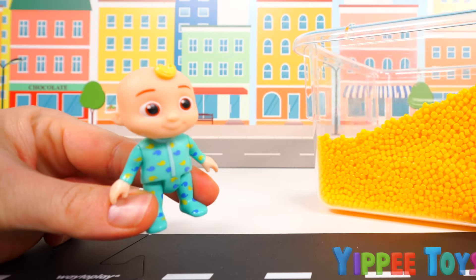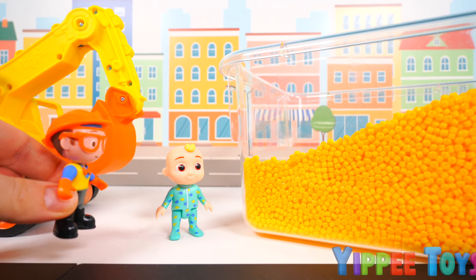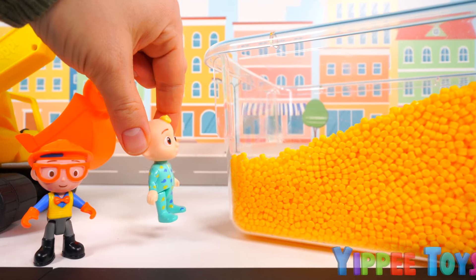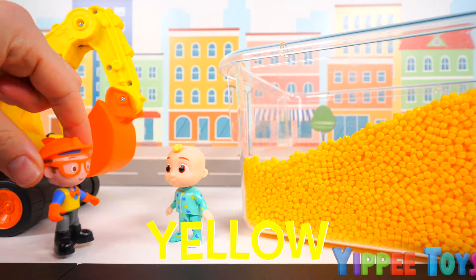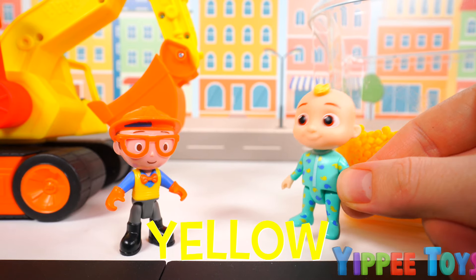How will I ever dig my toy out? Hello there, JJ. What seems to be the problem? My toy! It's stuck under all these yellow beads. I wish I had a digger. I got one! I can help you! Really? That would be great, thanks!